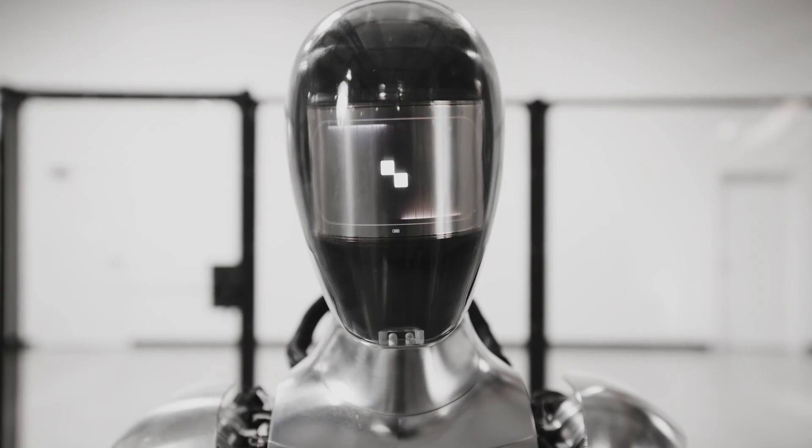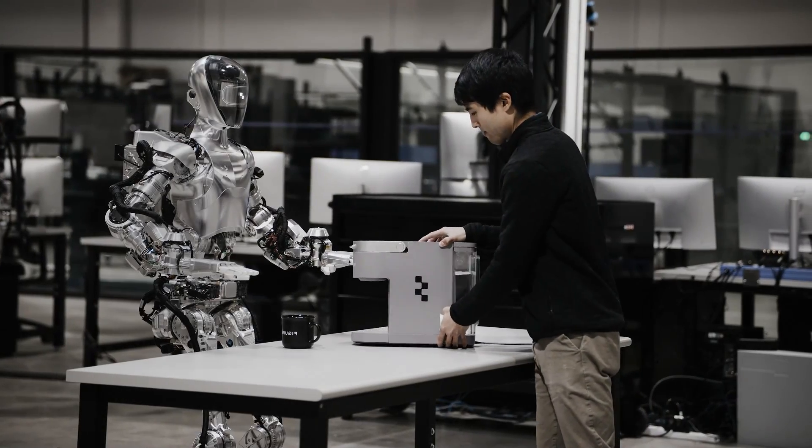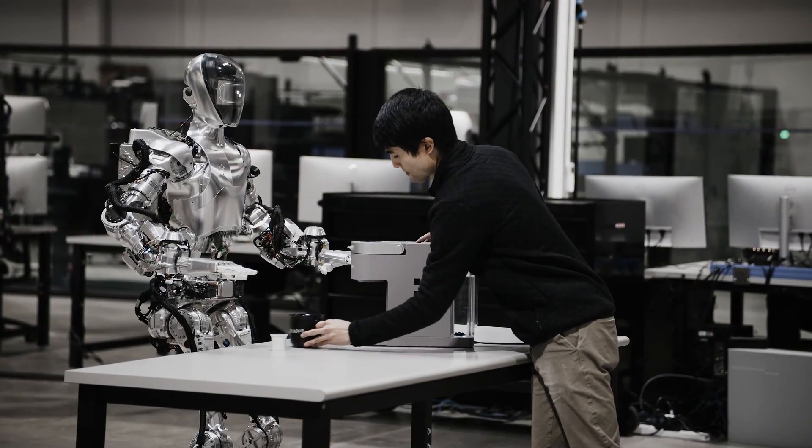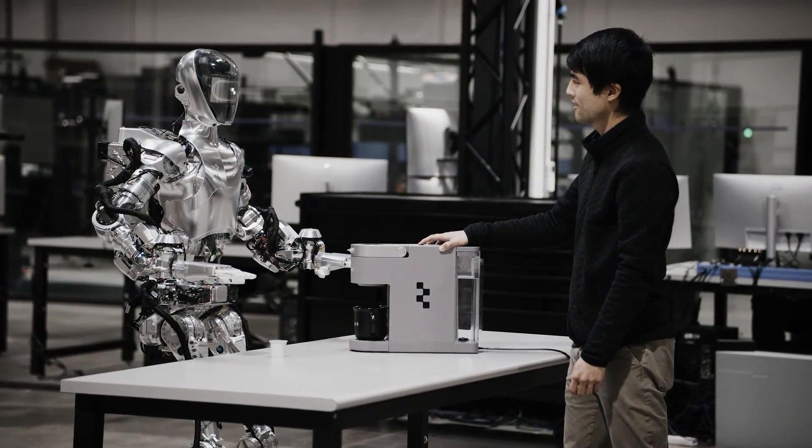Click here to watch our latest video that explains how Figure 01 learned how to make coffee by simply watching humans do it. What do you think of the Figure 01 and BMW deal? Do you think humanoid robots are the future of work?